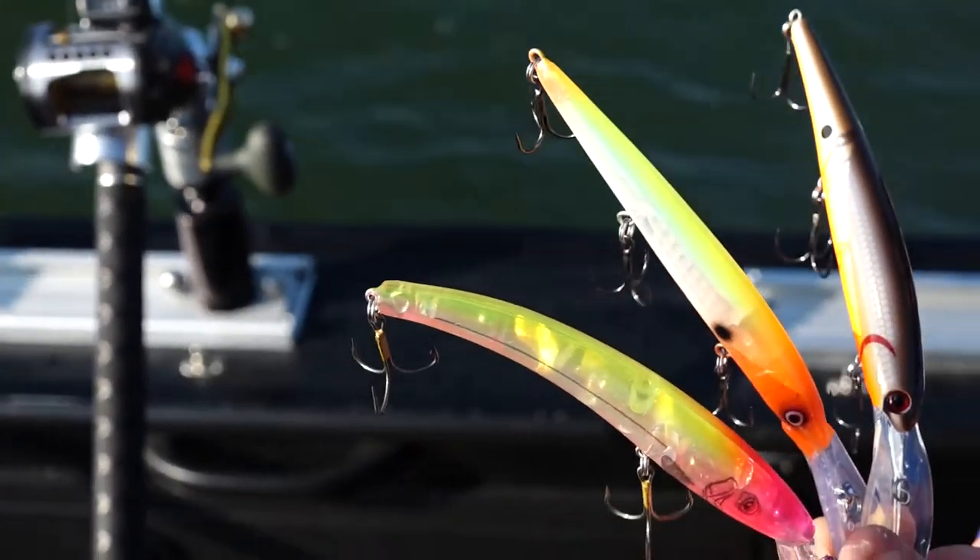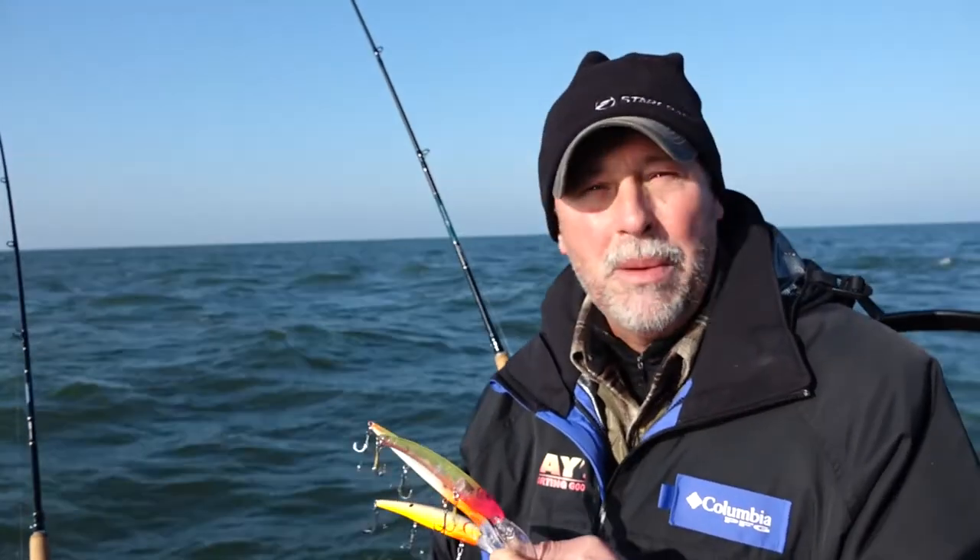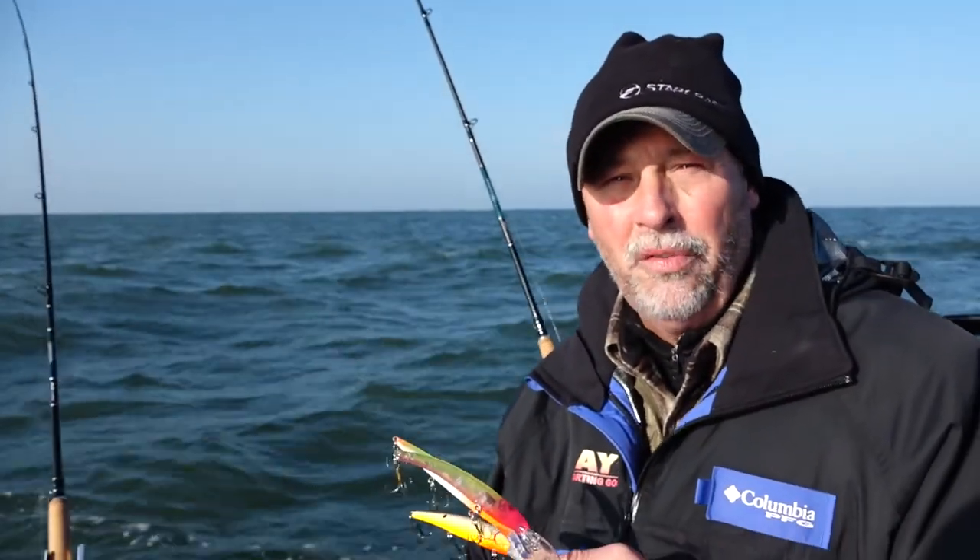So those three lures — the 800 series Reefronter, the Deep Down Husky Jerk, and the Bandit — are going to be your three primary baits when you come out here for fall walleye trolling.